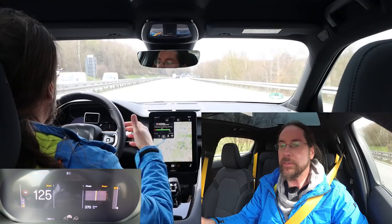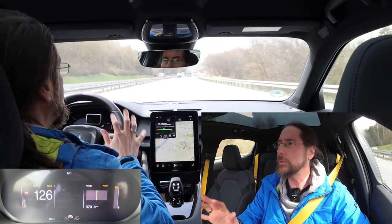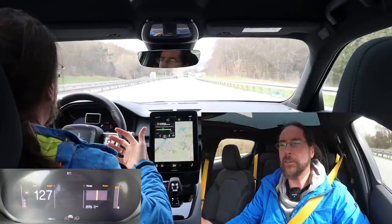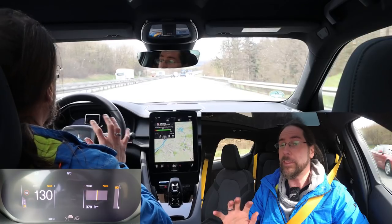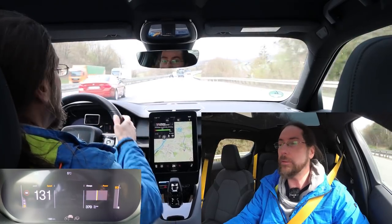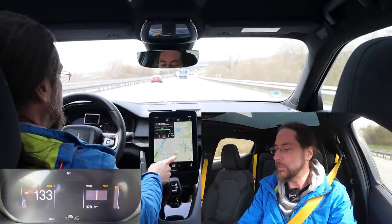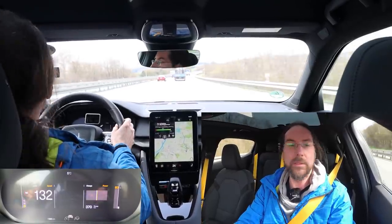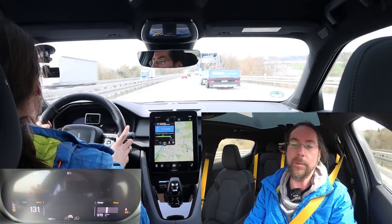The suspension is a bit harsh - I'm pretty sure the normal Polestar 2 is a bit better. It's very harsh especially at high speeds. But I'm sure it's better in corners. It has this view - I hate that view. Can you see the view of the map?